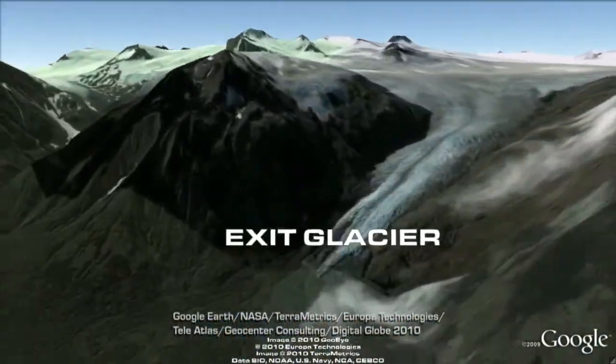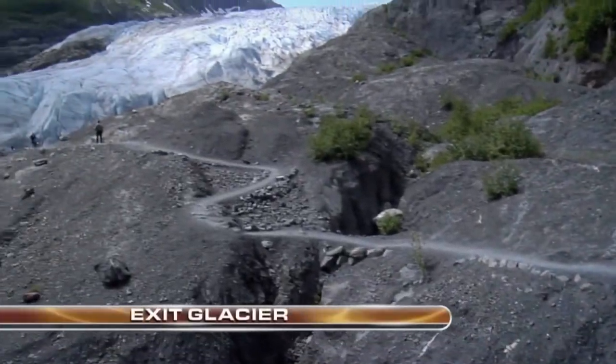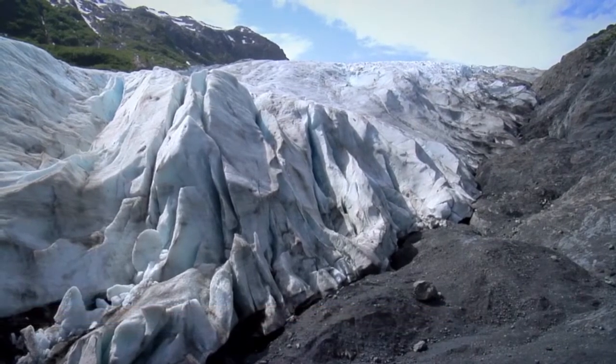Exit Glacier is the most accessible glacier in Alaska. After a short drive and walk from the Seward Highway, you can view this beautiful glacier up close as it spills down from the Harding Ice Field.